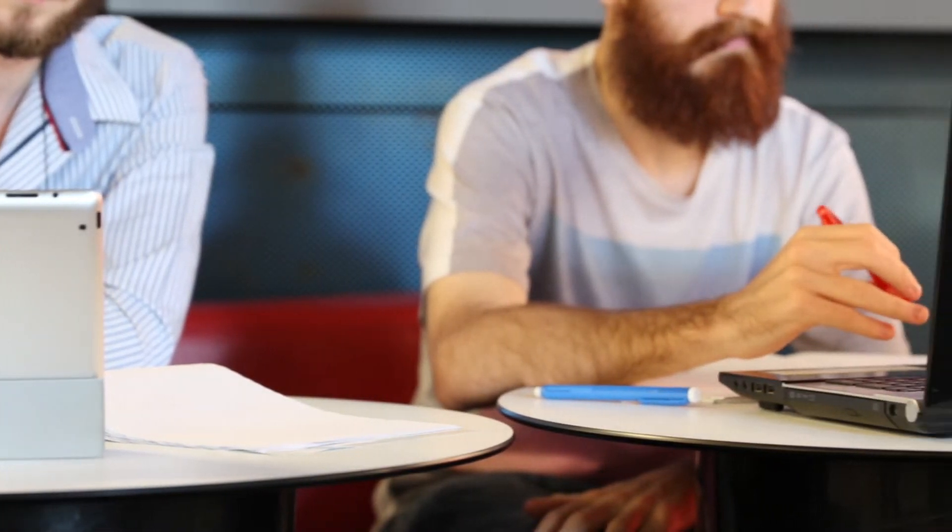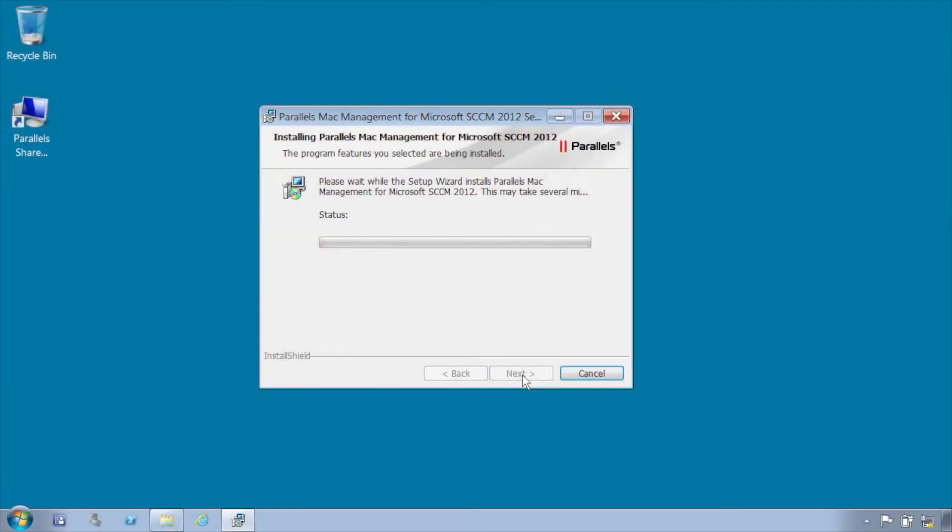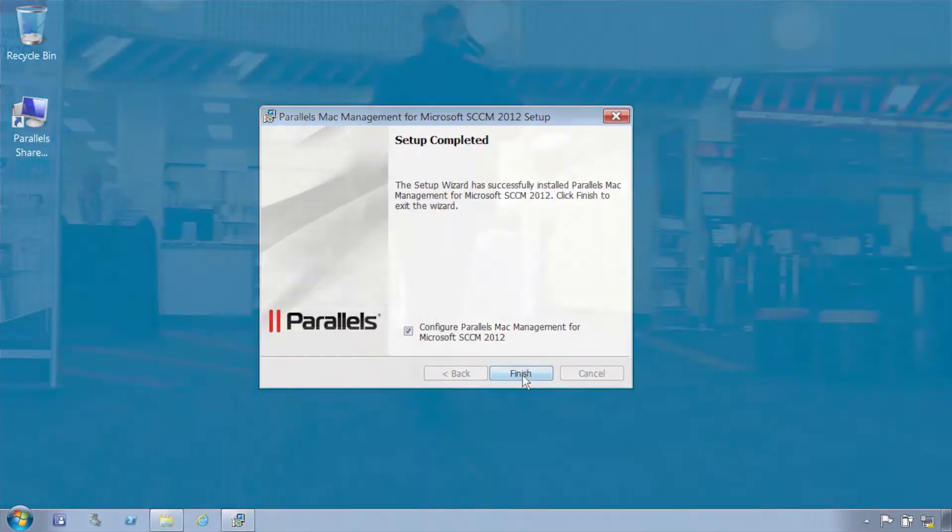With the migration to Parallels we've had an incredibly improved success rate where we've reduced our on-site staff interaction almost to zero.